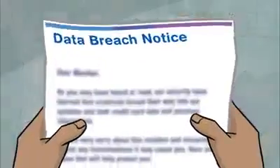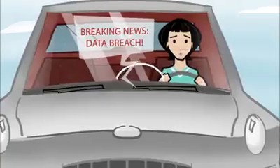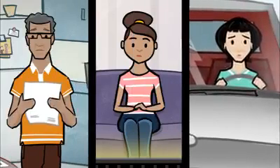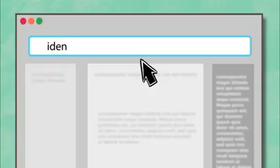Yet another data breach is making headlines, and this time, your information is exposed. What should you do? First, take a deep breath. Then, visit identitytheft.gov/data-breach.